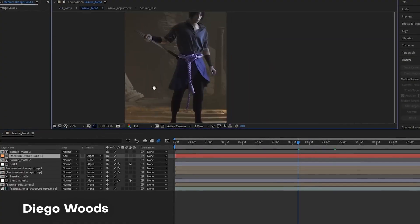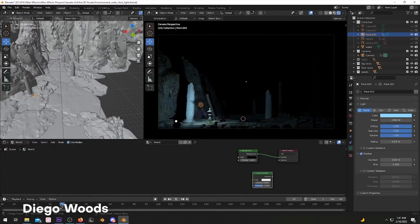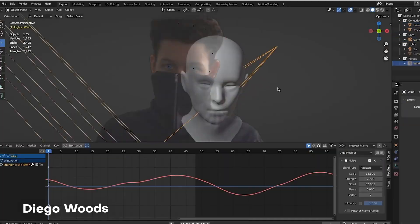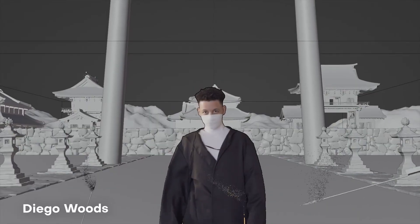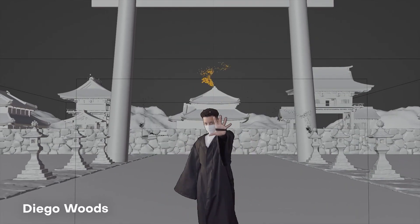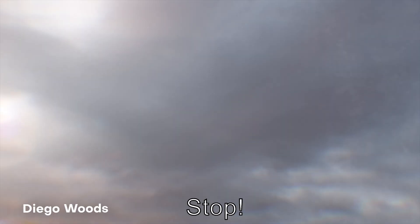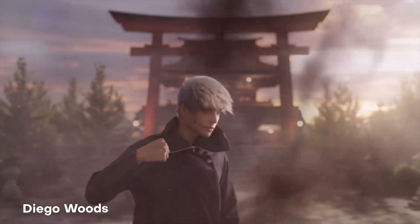He also made this really awesome one where he turned himself into Inumaki. I love the way he shows the breakdown from storyboarding and concepting all the way down to the final animations and renders. I love your work, Diego Woods, and I hope to see more.